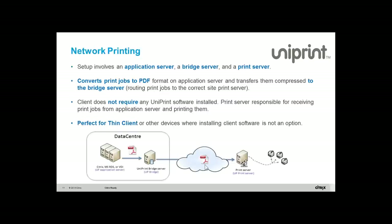This is what we call network printing. In the data center you have the application server on the Citrix server farm and the bridge server. Many people have remote branches with Windows-based print servers. The Uniprint print server is installed on top of a regular Windows server, so you don't need a dedicated print server for this job.